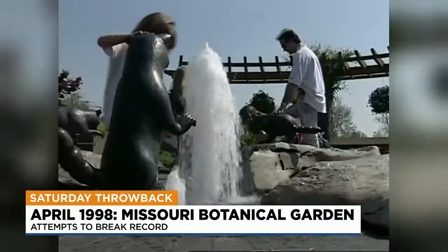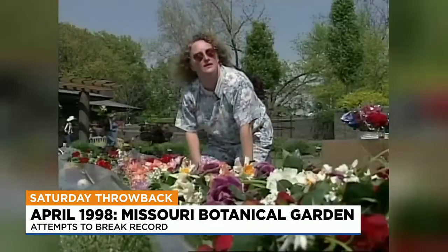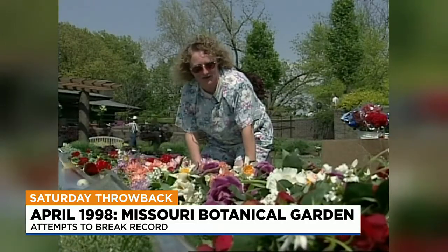Missouri's botanical gardens are always a welcome sign of spring here. It'll be neat, once it's finished, to stand back and look at it, because I'm just looking close up right now.